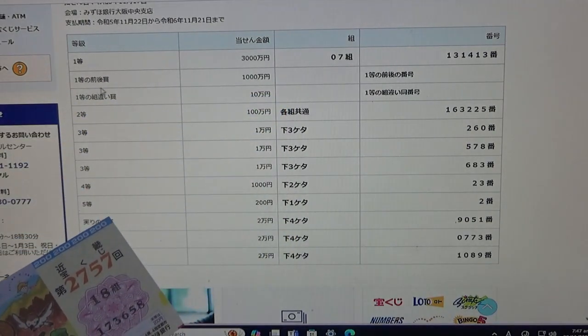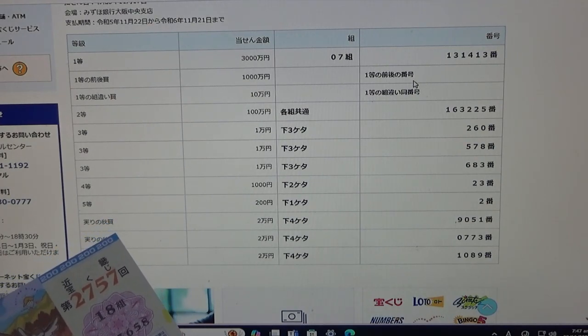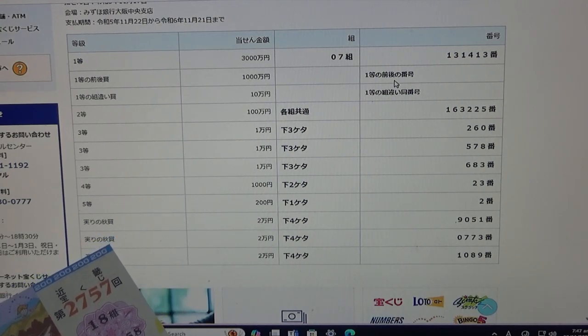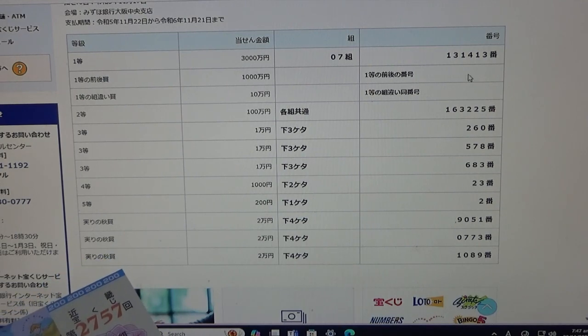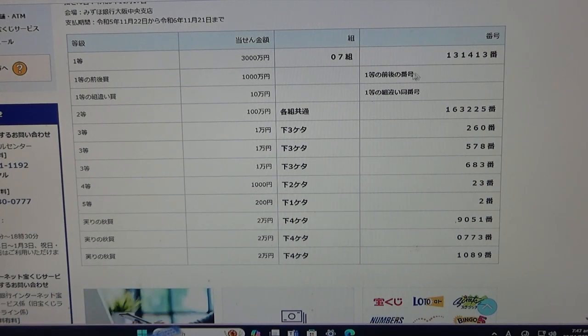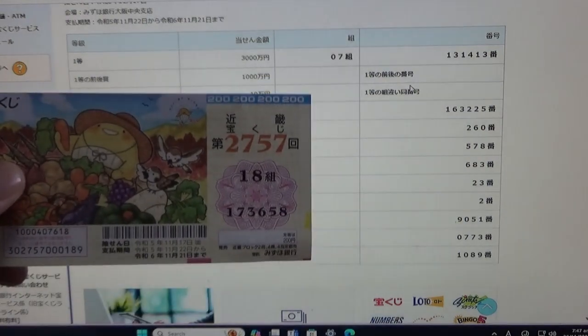To win the second first prize, Isinmanen, you must have the first five digits from the first prize numbers, but your last number can either be one higher or one lower. For example, 131-414 — that's one higher — or 131-412 — that's one lower. You must also have the same grouping number.